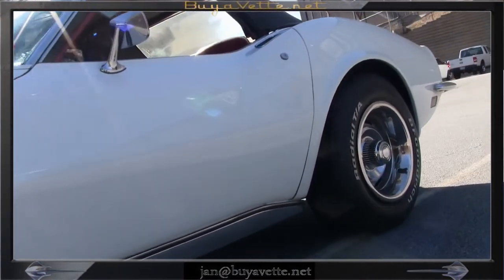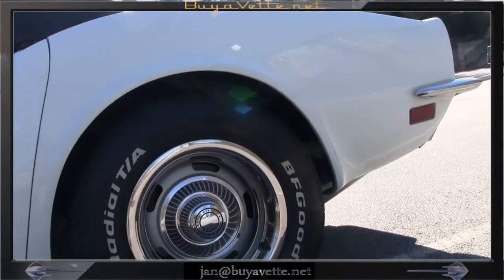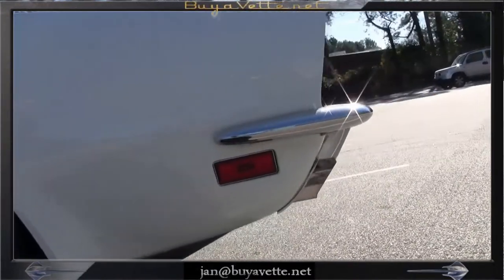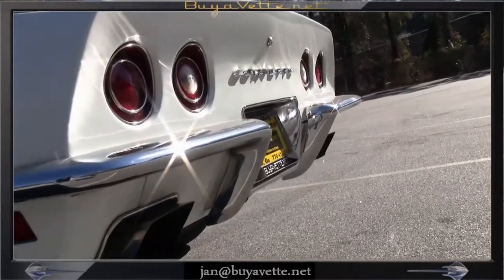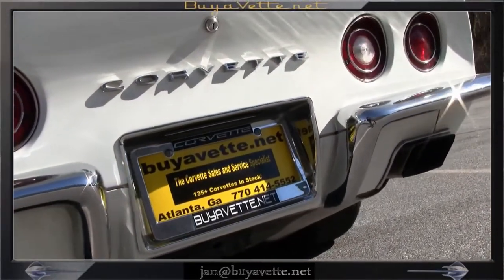The interior shows door panels with some age to it and so do the seats, but they're very acceptable and in good condition. The overall drive and look and feel of this car is very, very pleasant.